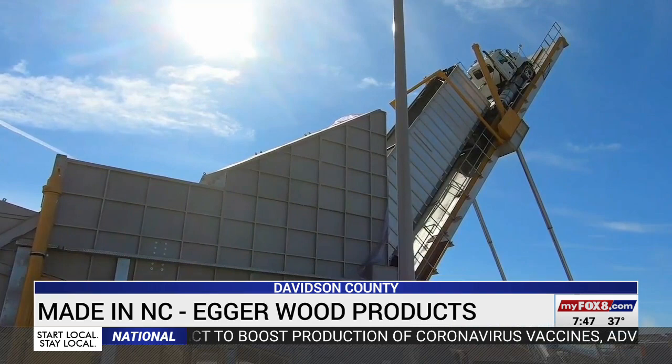In the next few years, Egger will be expanding its plant in Davidson County, and they are still hiring. You can check their website for more information on those job opportunities.